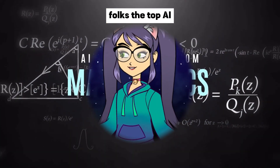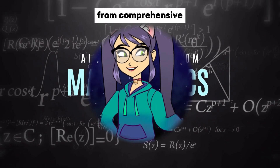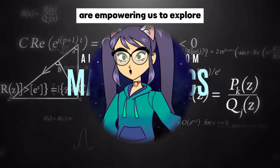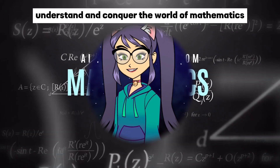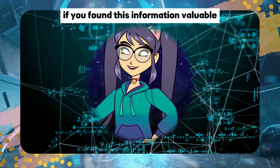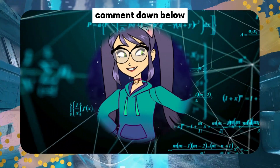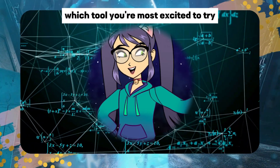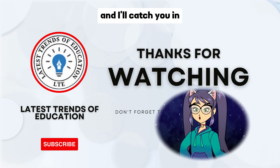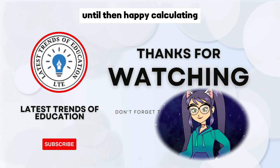And there you have it, folks! The top AI tools that are changing the game in mathematics. From comprehensive computations to dynamic visualizations, these tools are empowering us to explore, understand, and conquer the world of mathematics like never before. If you found this information valuable, give us a thumbs up, share it with your math-loving friends, and comment down below which tool you're most excited to try. As always, stay curious, keep learning, and I'll catch you in the next episode of Latest Trends of Education. Until then, happy calculating!